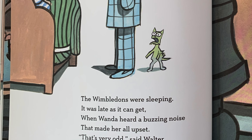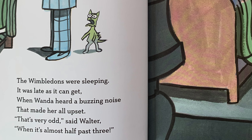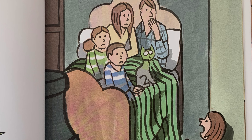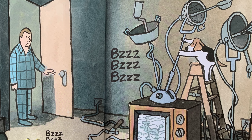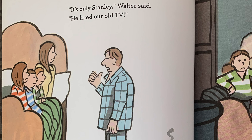The Wimbledons were sleeping. It was as late as it can get, when Wanda heard a buzzing noise that made her all upset. That's very odd, said Walter, when it's almost half past three. What's Stanley doing now? He's on top of the TV. It's only Stanley, Walter said. He fixed our old TV.